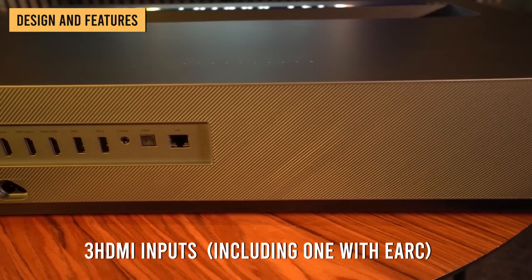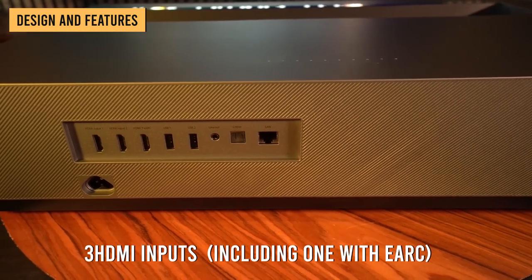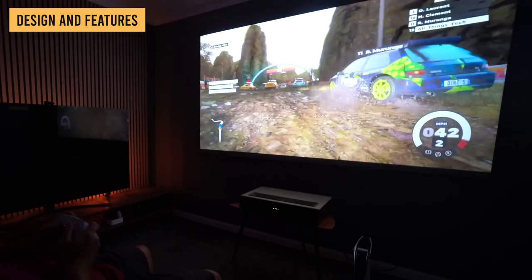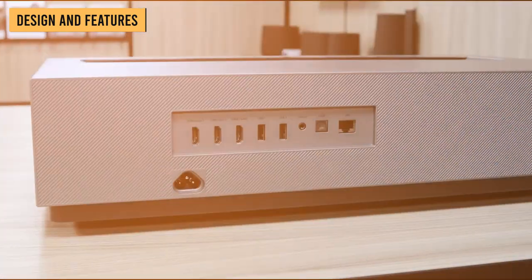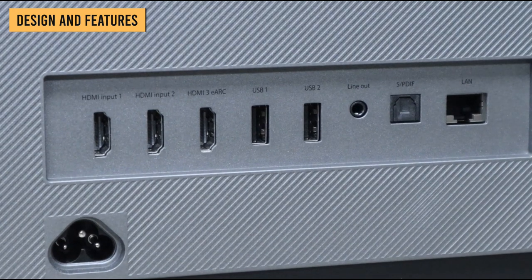The Theater has three HDMI inputs located on the back panel, including one with eARC. It also supports auto-low latency mode, though the measured input lag of 41.9ms — as measured by Projector Central — makes it just an average choice for gaming. Other connections include optical digital and mini-jack analog audio, plus a LAN port.